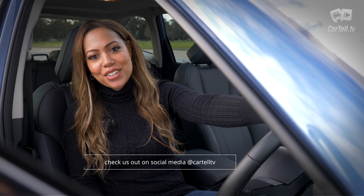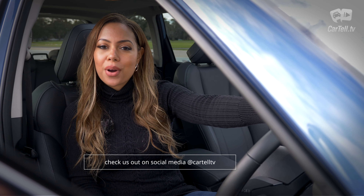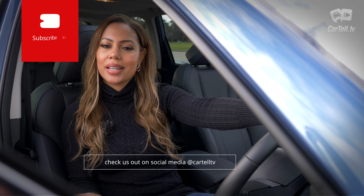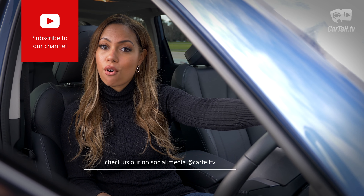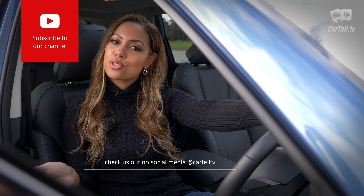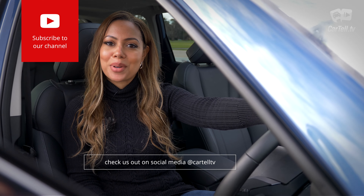Thanks for watching Cartel TV. Make sure you subscribe to our channel and follow us on social media — we'd love to hear from you. Has the Subaru Forester Hybrid done enough to compete with the RAV4? And if you're looking for a Forester, would you pick the hybrid or choose the 2.5L? Let us know in the comments below.